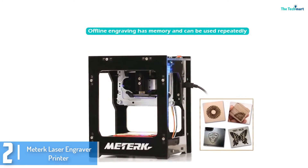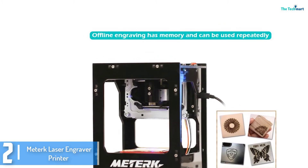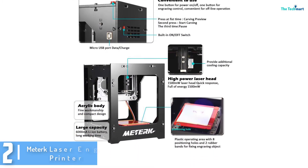It is meant to engrave on a list of materials including bamboo, acrylic, and even reflective materials. It has a powerful 1500 MW laser that is suited for heavy-duty engraving operations.